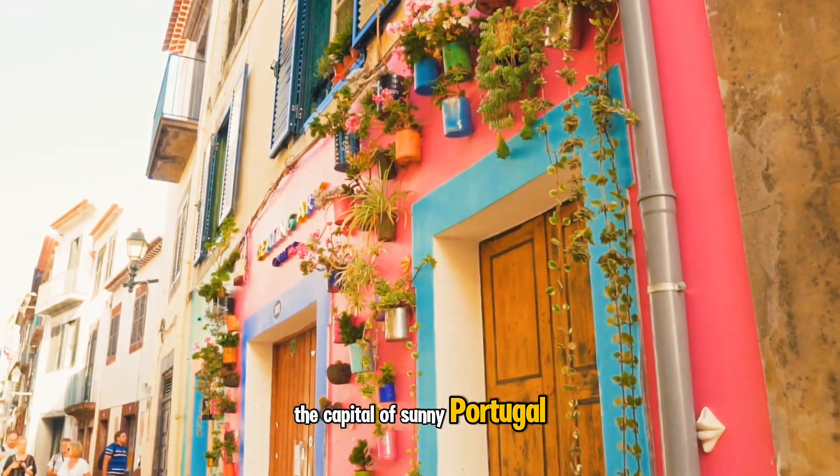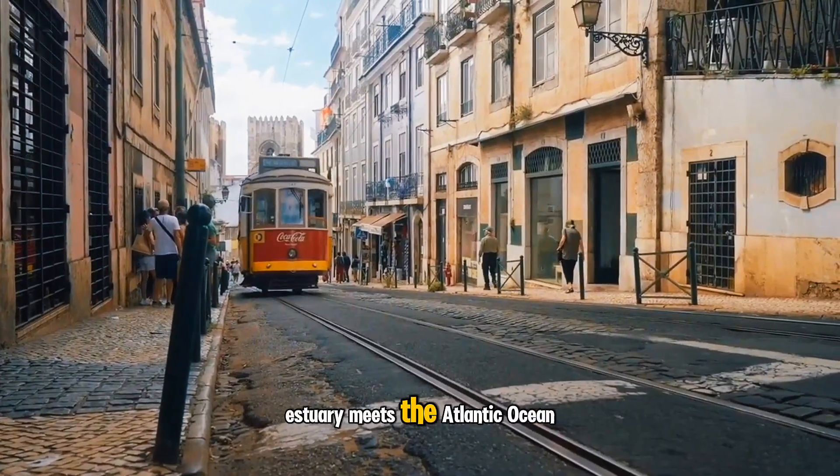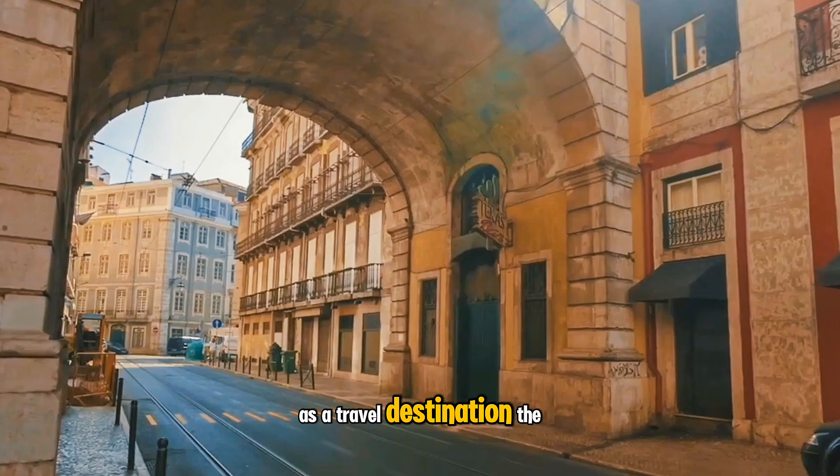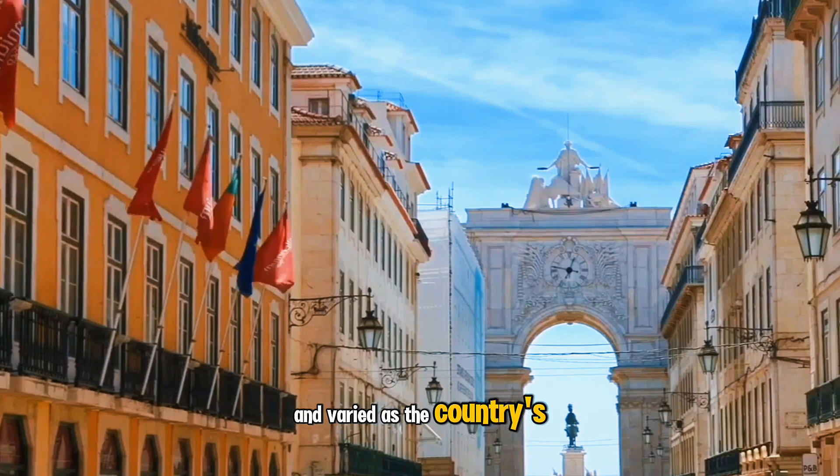The capital of sunny Portugal, Lisbon, is situated at the point where the Tagus River Estuary meets the Atlantic Ocean. As a travel destination, the riverfront city is as rich and varied as the country's long history.